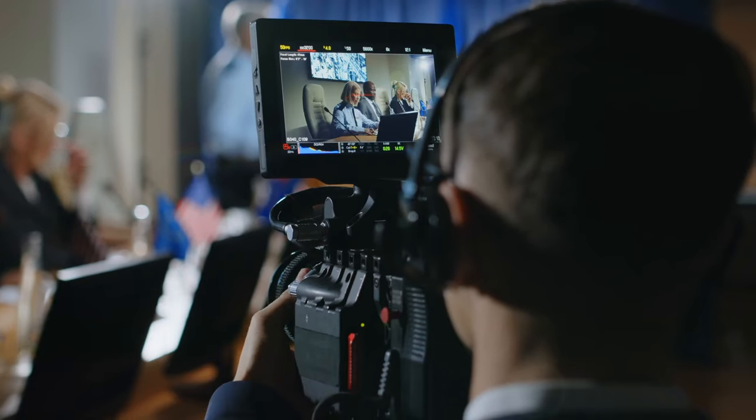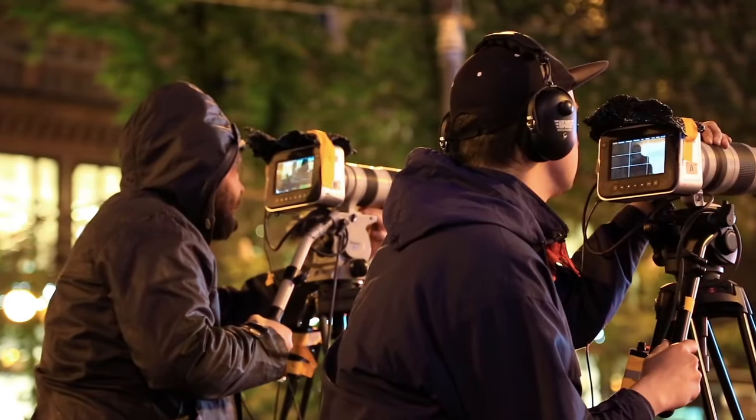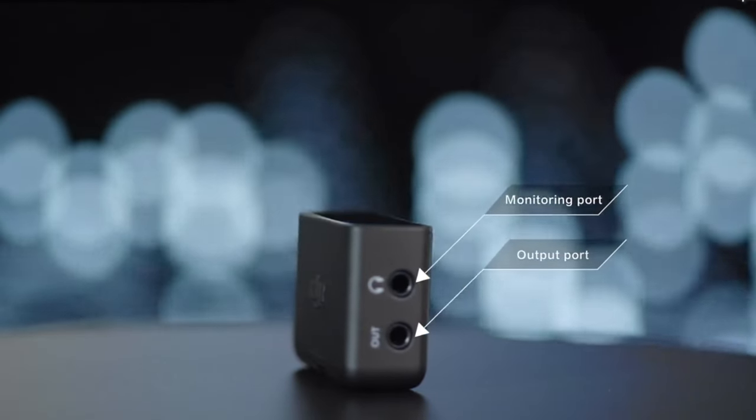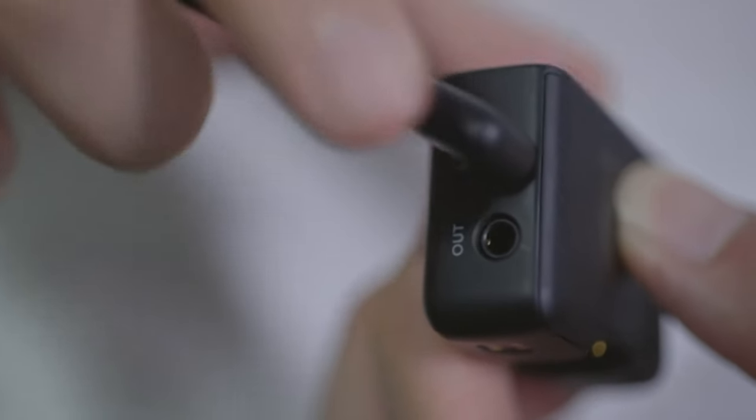Some systems have audio monitoring options so you can hear exactly what your audience will hear when you're recording. This is handy if you're recording an interview and want to hear the exact audio being captured. It's usually achieved by including a headphone jack in the receiver. In most cases this feature is a nice-to-have rather than a must-have, but take it into account when making your buying decision if it matters to you.